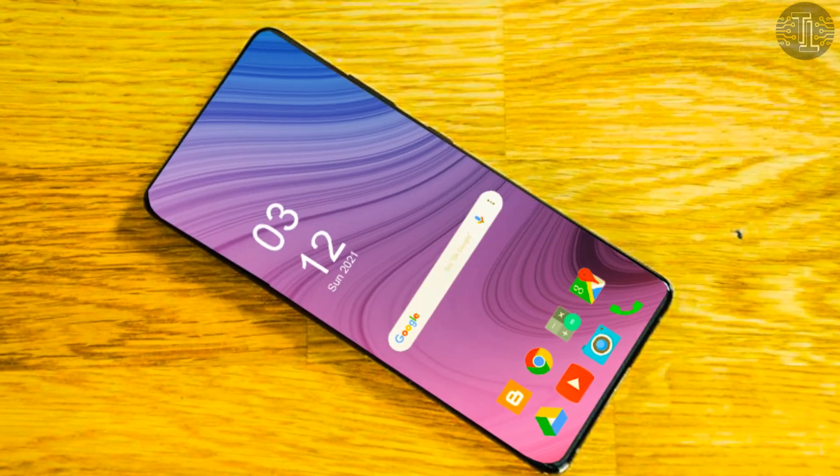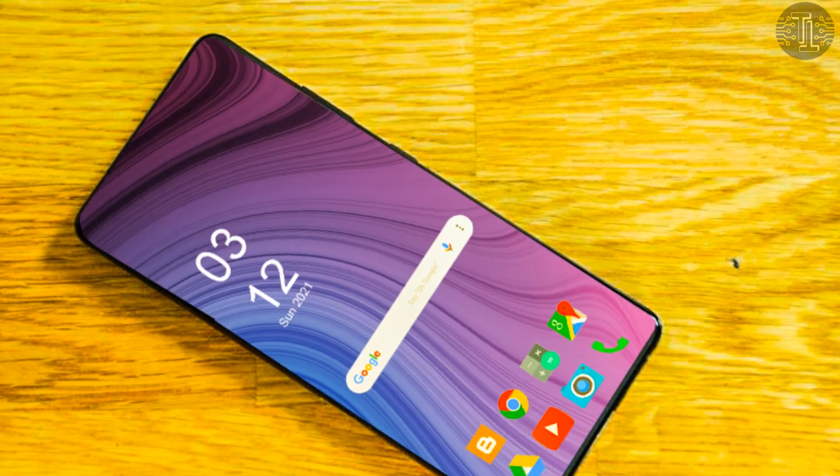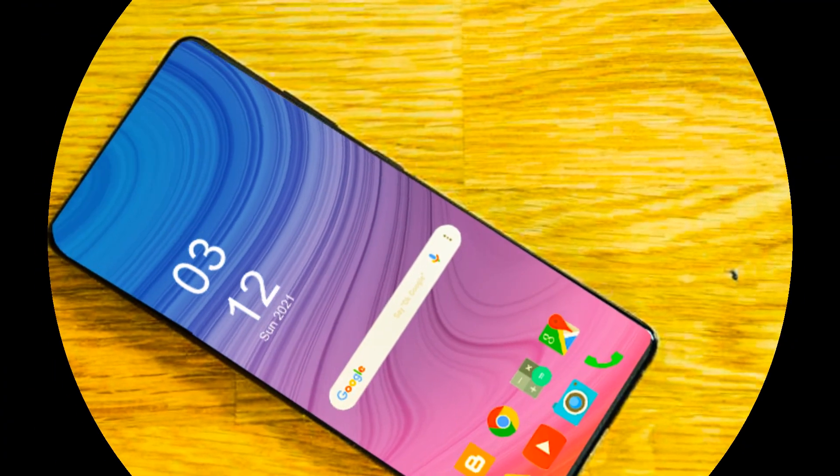Let's talk about the price and release date. The expected price of the Galaxy S23 will be around...